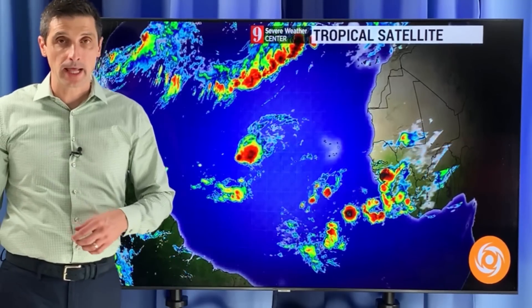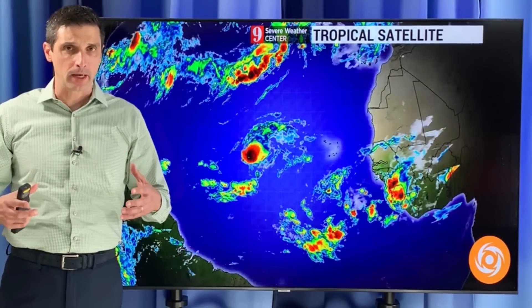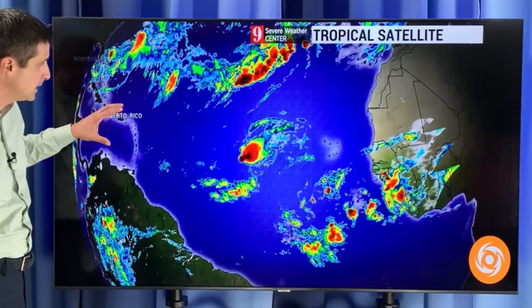Thank you very much for joining me on this Friday — meteorologist Brian Shields. A rare long-track system for October is forming. This is not typical. By long track, I mean starting off near the coast of Africa and marching all the way across the Atlantic toward the Caribbean.